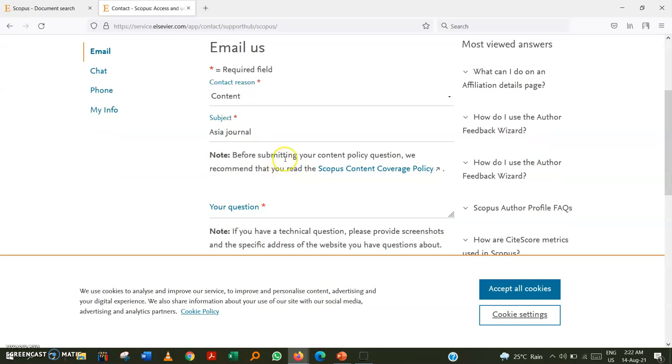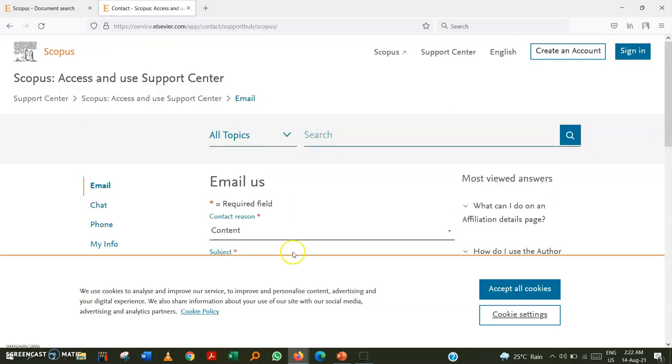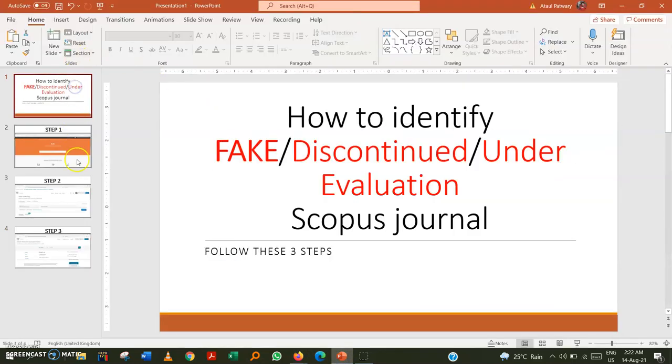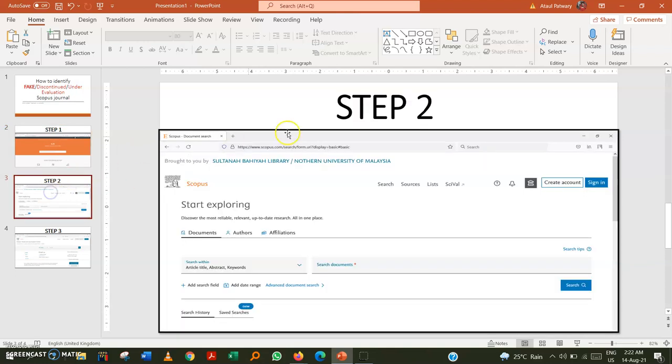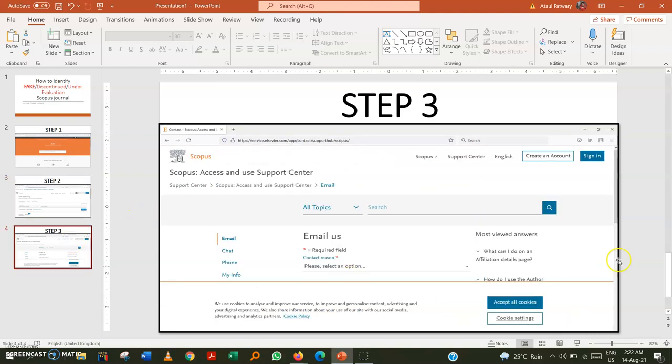When you receive the email reply, they will give you details on whether the journal is properly indexed in Scopus or not. To summarize, the three steps are: Step 1 — go to SCImago; Step 2 — go to the Scopus website; Step 3 — email from the Scopus contact page.